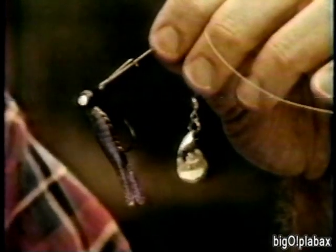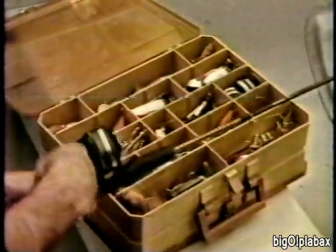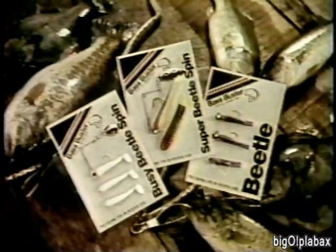Years ago my dad gave me my first lure — a Beetle Spin. He said you can't beat a Beetle, and you know, he was right. Since then I've bought a mess of lures; some worked, others didn't — but I can always count on a Beetle Spin to catch fish. Bass Buster's got three models: Beetle Spin with normal action, Busy Beetle Spin with extra action, and Super Beetle Spin that looks and feels natural. You still can't beat a Beetle — genuine Beetle Spin, only from Bass Buster.